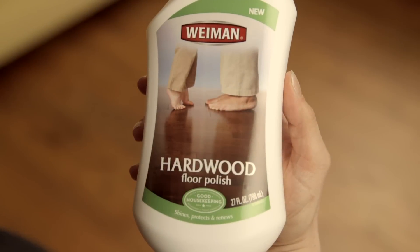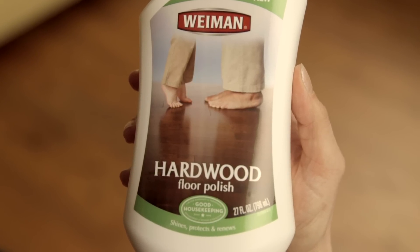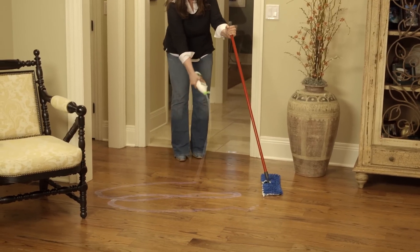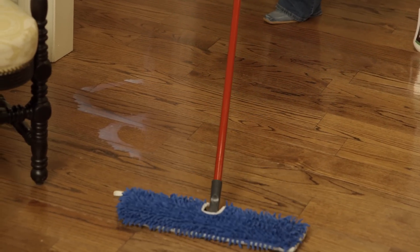After cleaning hardwood floors, polish with Wyman Hardwood Floor Polish. This eco-friendly, zinc-free formula is streak-free and will leave your hardwood with a natural, brilliant sheen. Apply a generous amount of floor polish directly onto hardwood using a zig-zag motion, then spread evenly using a clean microfiber mop. Allow 30 minutes for floors to dry to a brilliant shine. A barrier will be formed to help resist scratches and scuff marks.